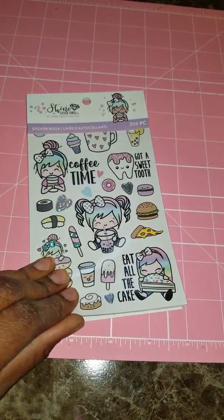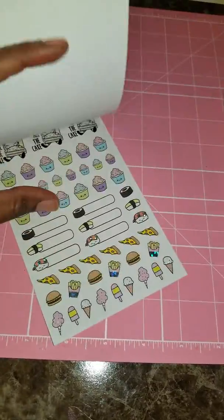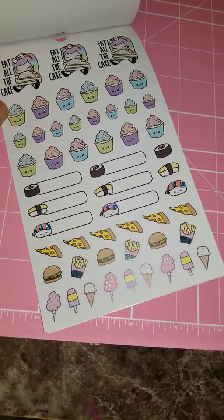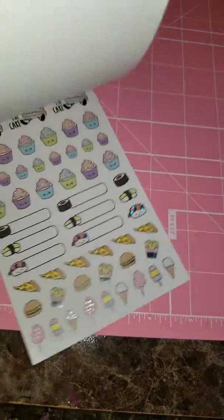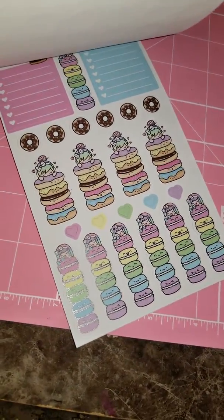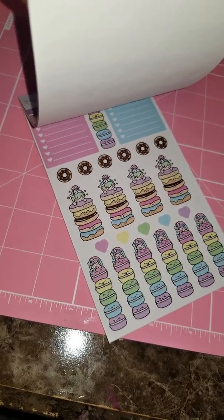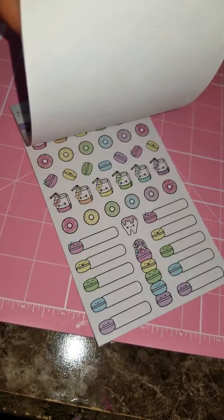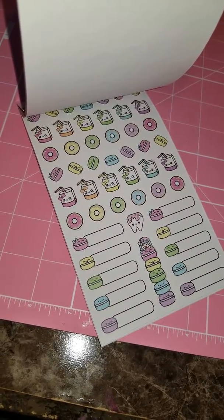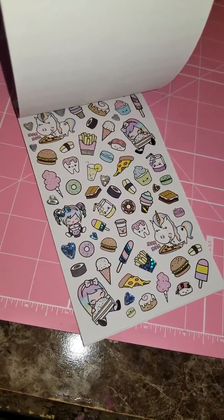The second book says 'coffee time' in the front and 'eat all the cake' in the back. We have cupcakes, pizza, some desserts, and some more food. I really like these donut ones stacked together, and then a big box at the top we can write things in. We also got these donuts and little cups of milk — I like how colorful it is.